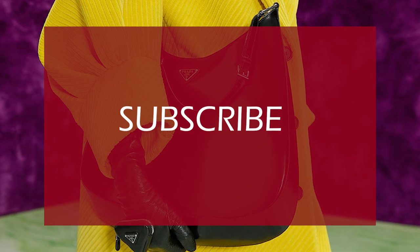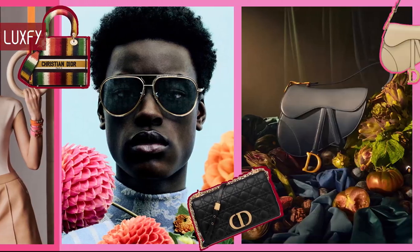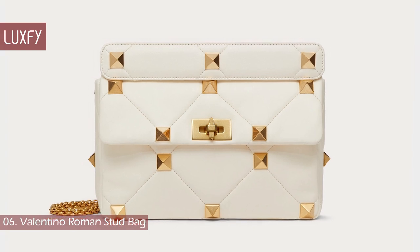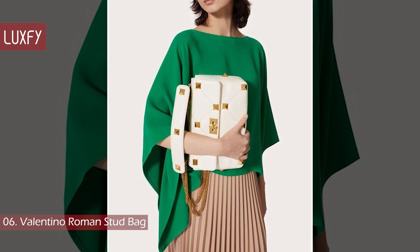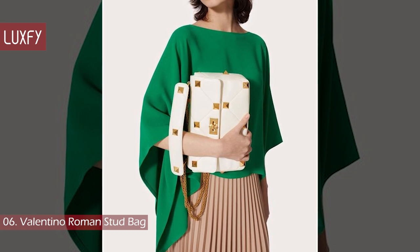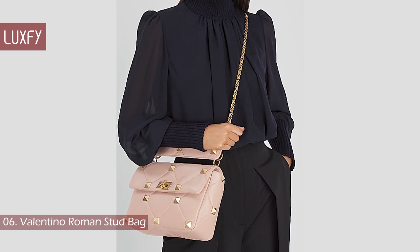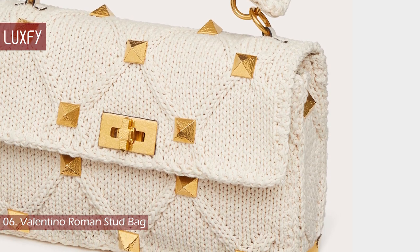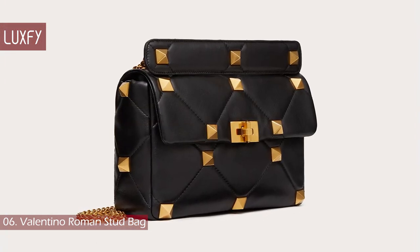If you are enjoying this video so far, please subscribe to my channel so I can continue to bring you the best content about fashion and luxury living. Number 6: Valentino Roman Stud Bag. This bag is not really oversized — I would say it's the average size of a large bag, but it is on this list because it's a beautiful bag and an amazing option for petite women. Size is a matter of perspective, so if you are petite, this bag would be oversized for you. The large Roman Stud shoulder bag comes in Napa leather and in a knitted pattern, both with the iconic Valentino studs. This one in Napa leather is sold for $3,350.